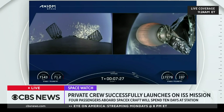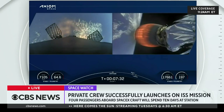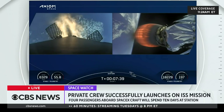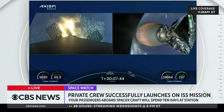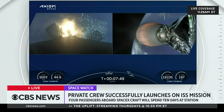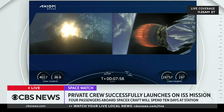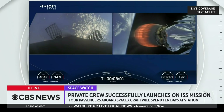Stage 1 entry burn start. We can see that the entry burn has begun. We are targeting a landing on our drone ship, A Shortfall of Gravitas today. Everything continuing to look nominal with trajectory and MVAC performance for our second stage. Stage 1 entry burn shutdown. That entry burn helps slow the booster down — it was going about 25 times the speed of sound, so we slow it down as it re-enters the dense part of the Earth's atmosphere.